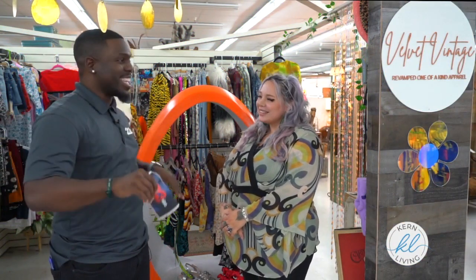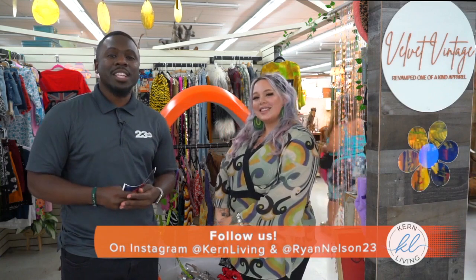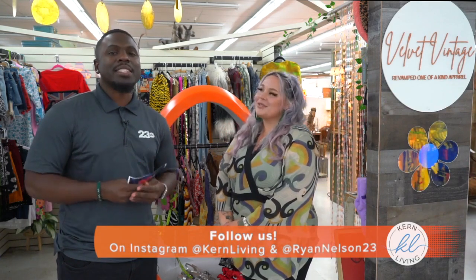Well there you all have it. If you want some nice 70s clothes — we've got platform shoes and everything here — make sure you come to Velvet Vintage Store. My name is Ryan Nelson, thank you for watching Kern Living. Make sure you follow us on Instagram at Kern Living and myself at RyanNelson23. I will see you soon.